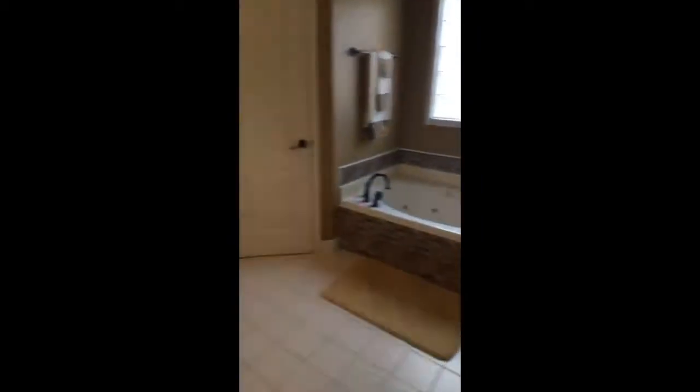And then here's the half bath for the house. And then the downstairs master bath — nice size, double sinks, jetted tub, good size shower, and double closets.